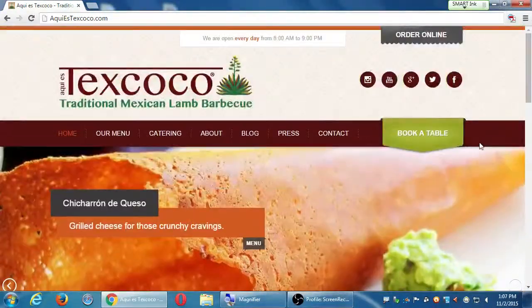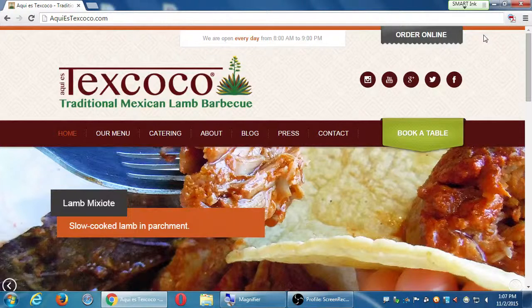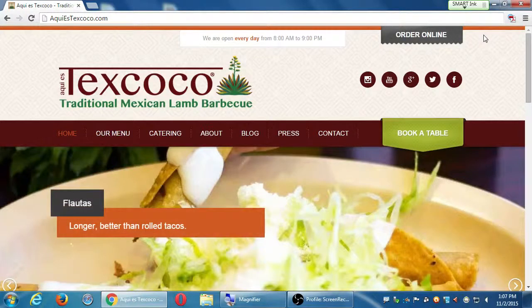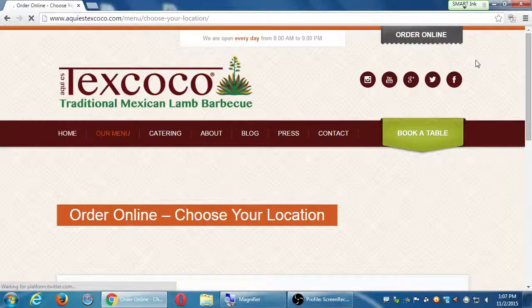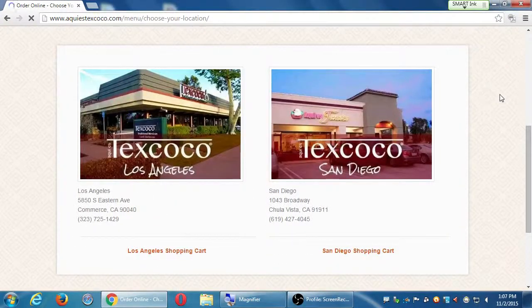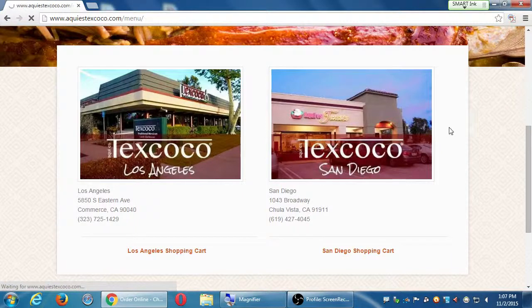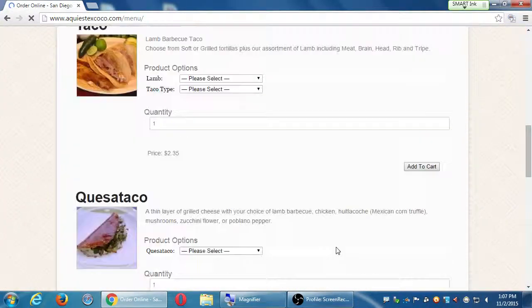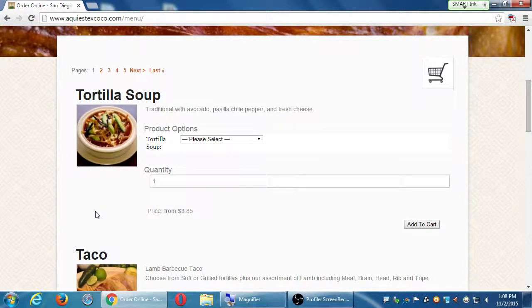This site has an 'Order Online' feature, and they're expanding their online ordering. Right now it's more of an order online for pickup — they don't deliver yet, but that's coming soon. If you click on 'Order Online' at the top right, because they have two locations, it first asks: are you in Los Angeles or San Diego? If you select San Diego, it shows you the menu — tortilla soup, tacos, michiotas, enfrijoladas, etc.